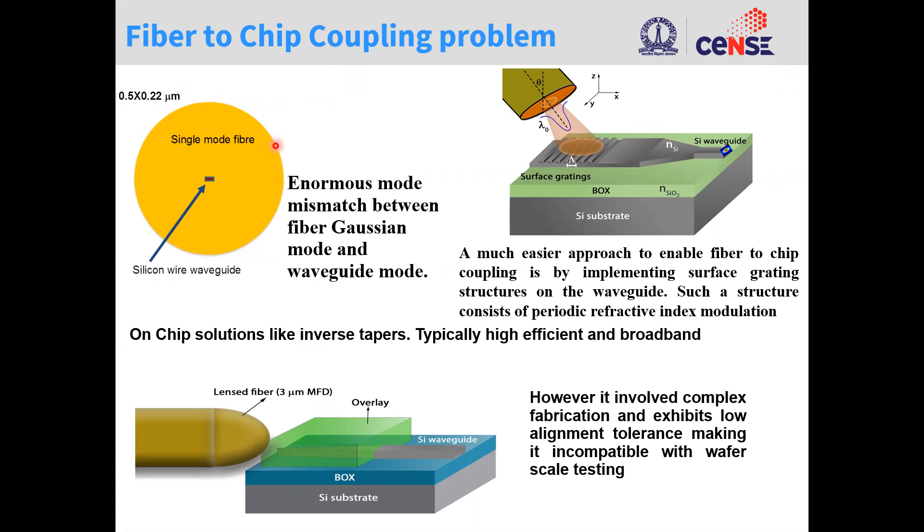To tell a few things about the fiber-chip coupling problem: you have the optical fiber that is quite large in comparison to the silicon photonic chip, which can be either silicon or silicon nitride, and this means that there is a huge mismatch in the fiber Gaussian mode and the waveguide mode. To address this mismatch, one way is to use inverse taper spot size converters, but these are complex to fabricate and have low alignment tolerance. For that reason, there is another approach using surface gratings, which are much easier to fabricate and have a much better alignment tolerance.